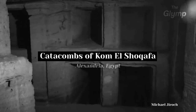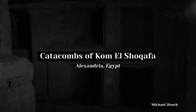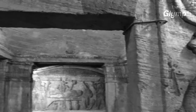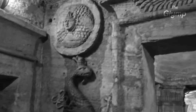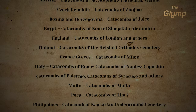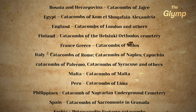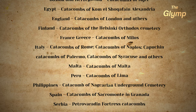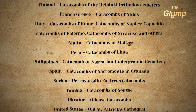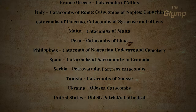Then we also have the Catacombs of Kom el-Shoqafa, located in the city of Alexandria, Egypt. These catacombs were discovered in the early 20th century and are believed to date back to the 2nd century AD. In these catacombs you can find a blend of Egyptian, Greek, and Roman architectural styles. These are just a couple of examples of the many catacombs and underground tombs found throughout the world — and although each site has its own unique history and cultural significance, they all share the common theme of using underground spaces as a final resting place for the dead.